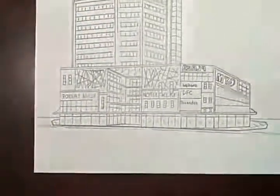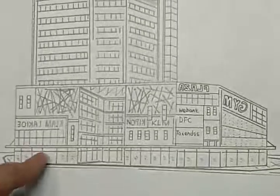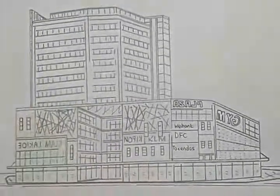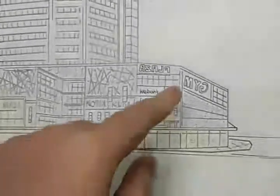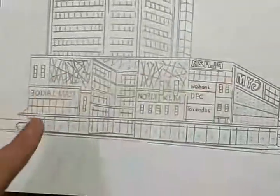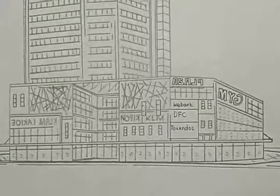Now I'm gonna introduce the layout. It works like this: starting from the basement, ground floor, first floor, second floor, third floor, and fourth floor — this is the podium. We have many anchor tenants here: leisure, entertainment, shopping, fashion — everything you need.